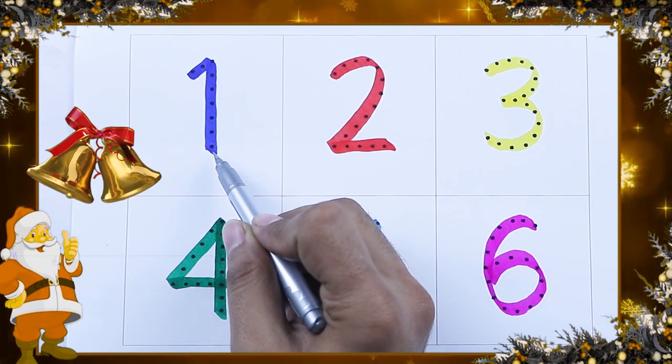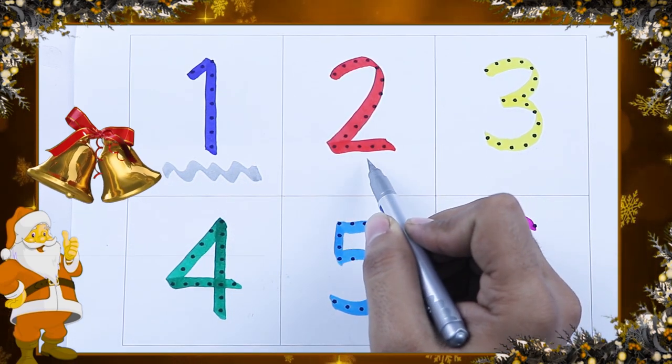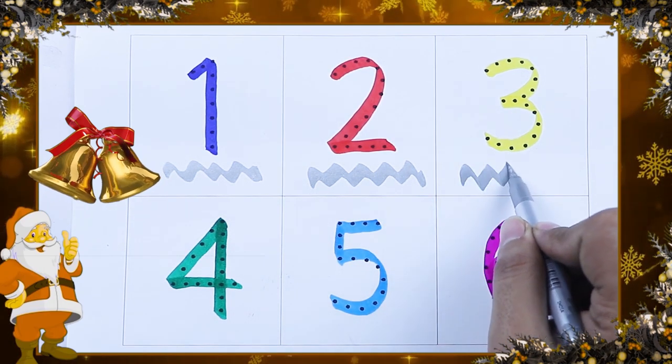It's a blue color. Blue color number 1. Red color number 2. Which color is this? This is yellow color. Number 3.